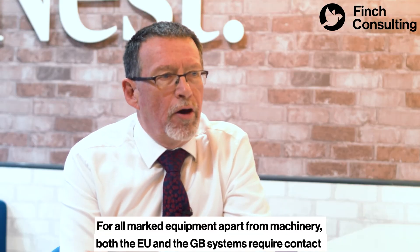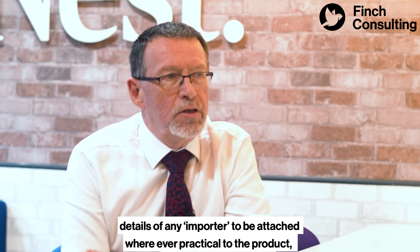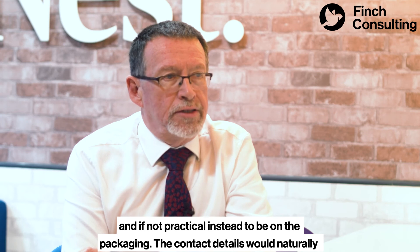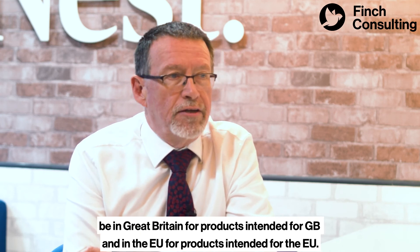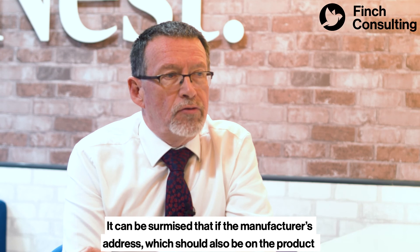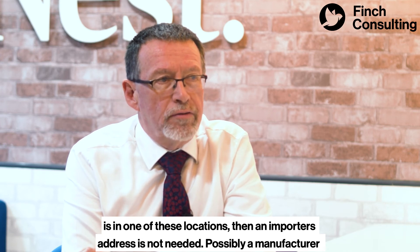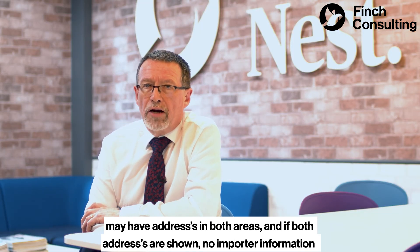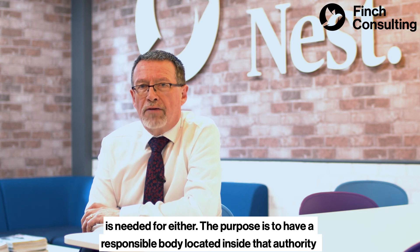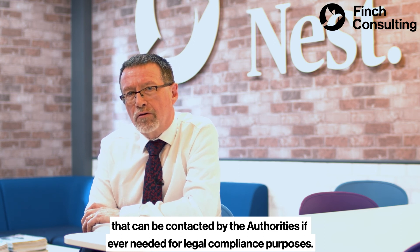For all marked equipment apart from machinery, both the EU and the GB systems require contact details of any importer to be attached wherever practical to the product, and if not practical, instead to be on the packaging. The contact details would naturally be in Great Britain for products intended for GB and in the EU for products intended for the EU. If the manufacturer's address, which should also be on the product, is in one of these locations, then an importer's address is not needed. Possibly a manufacturer may have an address in both areas, and if both addresses are shown, no importer information is required for either. The purpose is simply to have a responsible body located inside the authority so it can be contacted by the authorities if ever needed for legal compliance purposes.